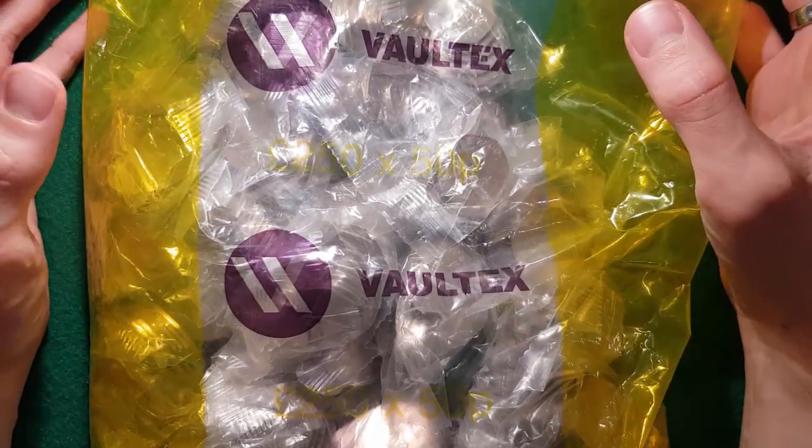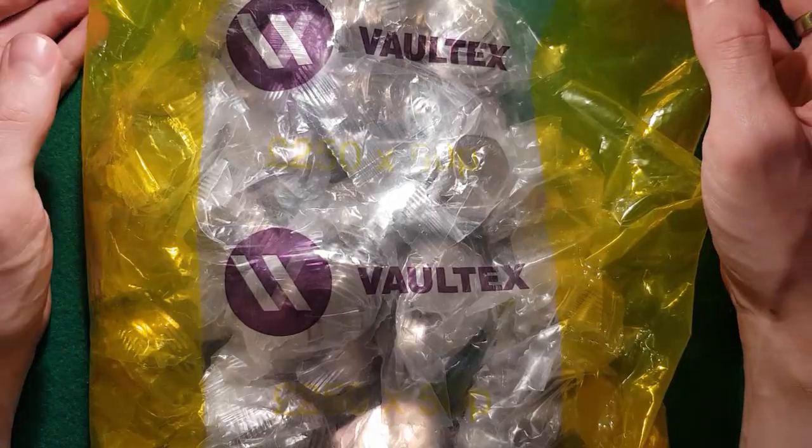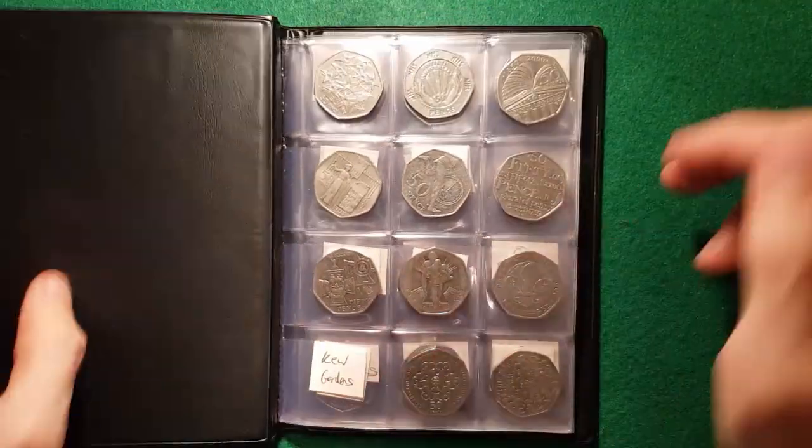Good evening and welcome back. Today I've got another £250 worth of 50 peas to hunt through, looking for some commemorative coins or those with more than face value. We're trying to fill up my collection book here, and I'll show you where we are at the moment.